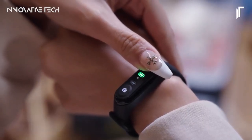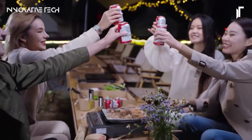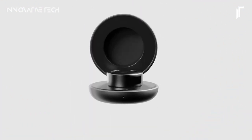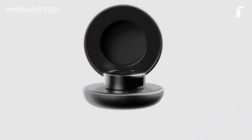Have you ever imagined seamlessly conversing with artificial intelligence without the need for buttons or wake words? Enter the Whisper Ring, a revolutionary creation by V-Touch that redefines voice interaction with AI.